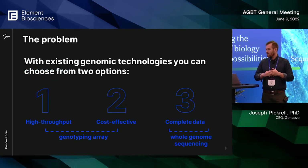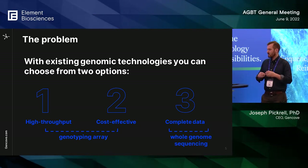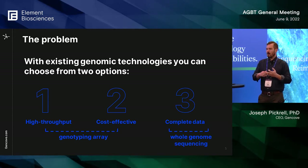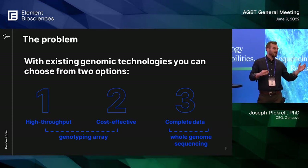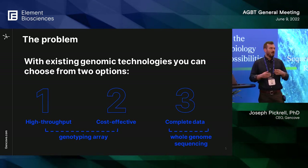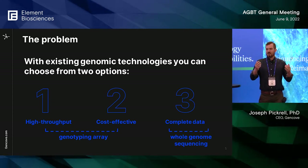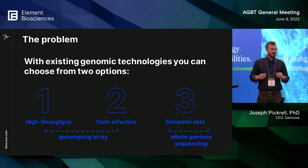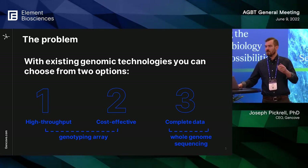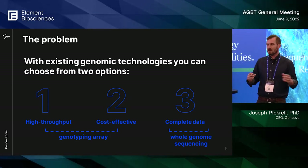From our perspective, you can choose from a few different options. You want something that's high throughput, cost effective, and complete. Technologies like genotyping arrays are high throughput and cost effective, but they don't measure an entire genome. Technologies like deep whole genome sequencing are complete, but not nearly as high throughput and cost effective. These are problems our customers face every day — how do you get all three at the same time?